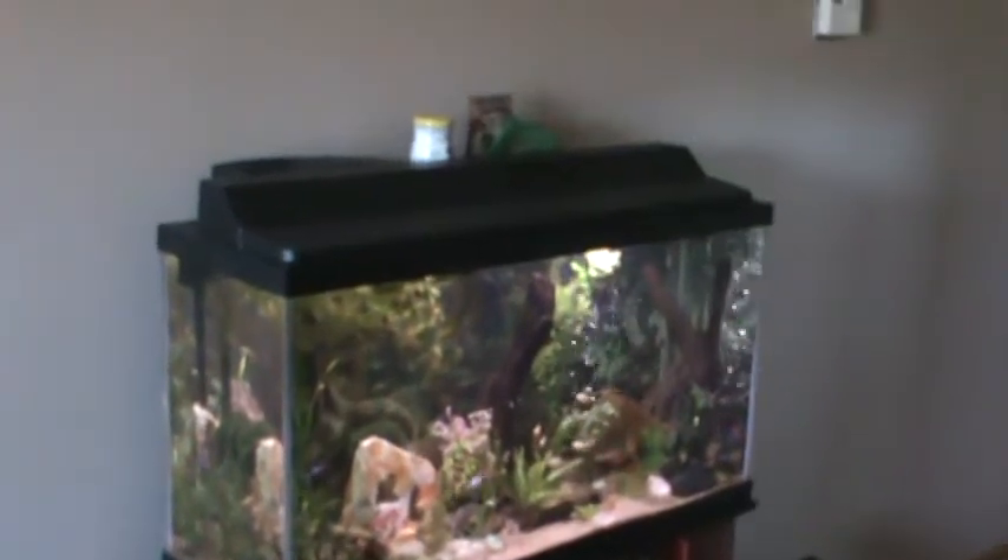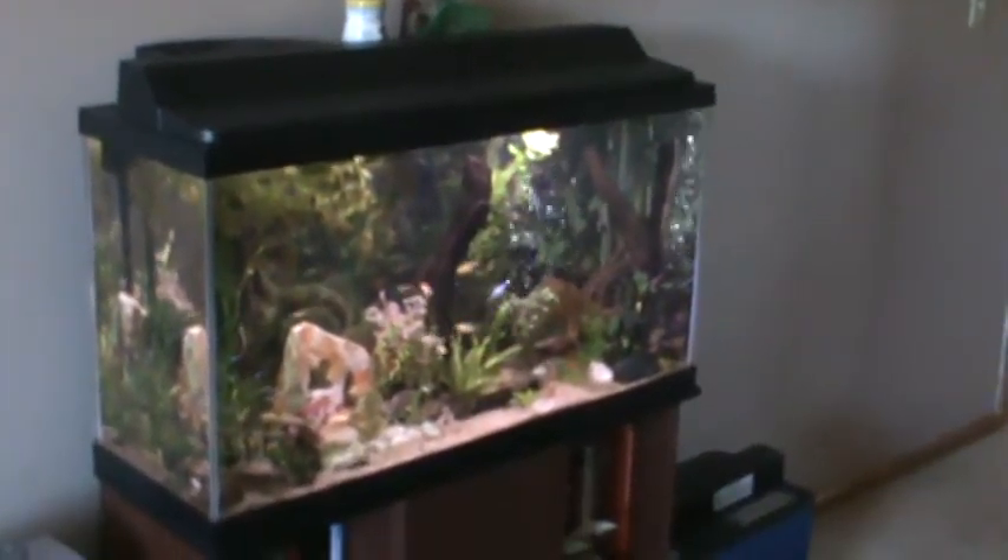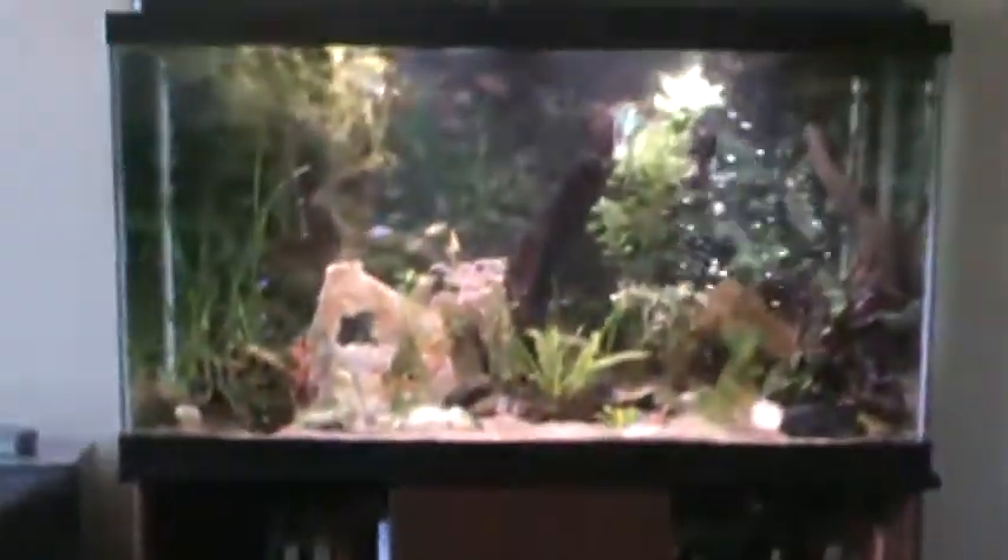First tank out in the open. Old ten. Looks a little bit better.